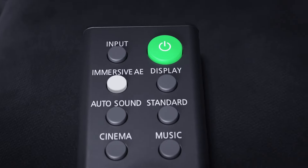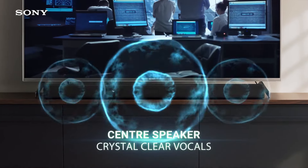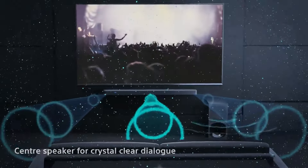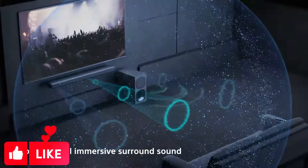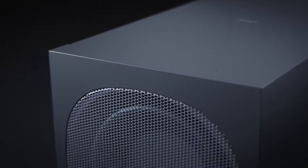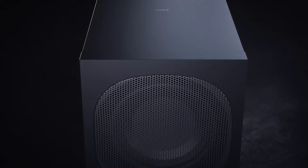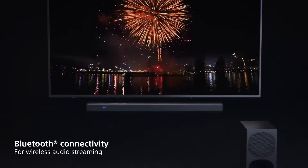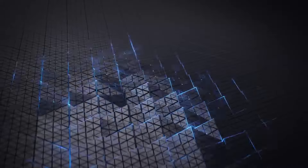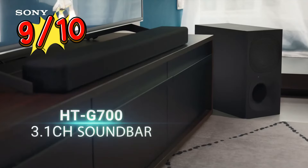The accompanying subwoofer adds depth to the bass, surpassing what standalone soundbars like the Sonos Arc can achieve, and dialogue remains crystal clear even amidst action-packed soundtracks. However, the absence of dedicated up-firing channels slightly hampers its Atmos performance, and it may lack the dynamic range of competitors like the Sonos Arc or JBL Bar 1300X. Nonetheless, the HT-G700 offers impressive performance at a competitive price point. Rating: 9 out of 10.